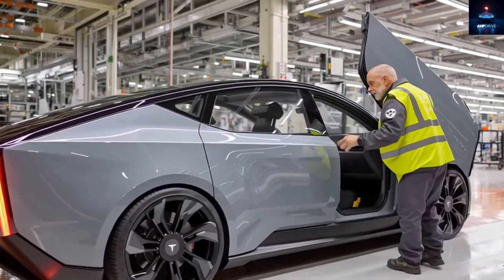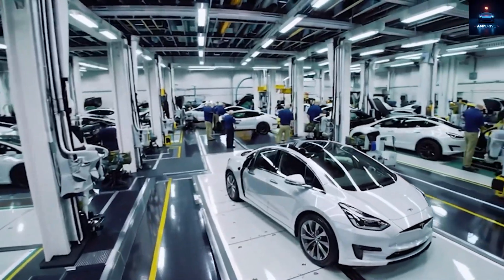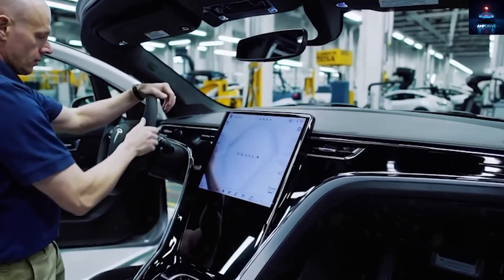The most debated feature so far is the roof. Many believe that this will be Tesla's first model without a panoramic glass roof. Instead, it will have a solid single-piece metal roof painted the same color as the rest of the car.